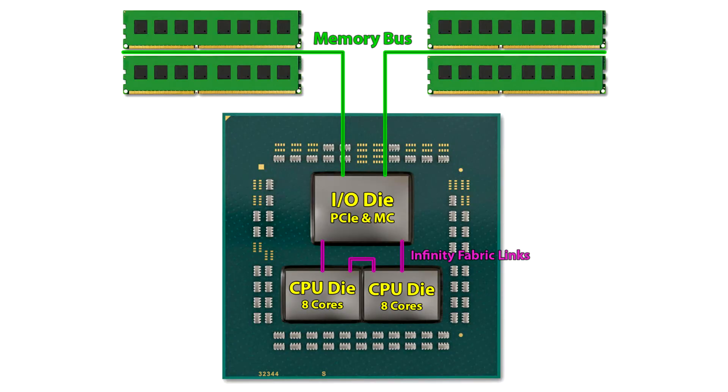Dual CCD Ryzen 5 5600X and Ryzen 7 5800X processors have been found in the wild. Certain AMD Ryzen 5 5600X and Ryzen 7 5800X processors are physically based on a dual CCD design, according to an investigative report by Igor's Lab and Yuri Usmus Bublai.